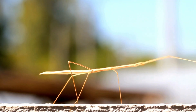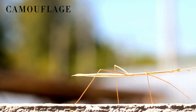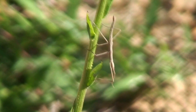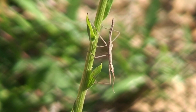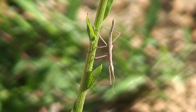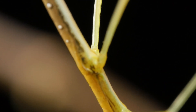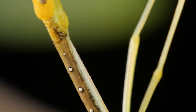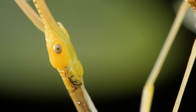The stick insect, on the other hand, has a totally different body plan. It's built for camouflage, with a long, thin body that often looks exactly like a twig. Its legs are also slender and adapted more for clinging to branches than for capturing prey. Stick insects don't have specialized front legs for hunting. Instead, their limbs help them stay completely still or sway gently in the breeze, mimicking a branch to avoid detection. While the praying mantis is armed and agile, the stick insect is all about staying hidden in plain sight.